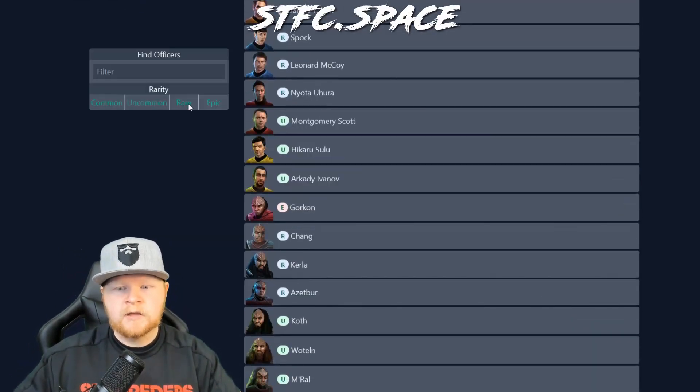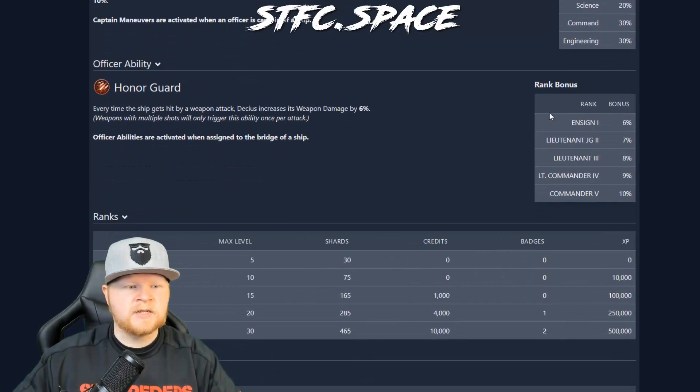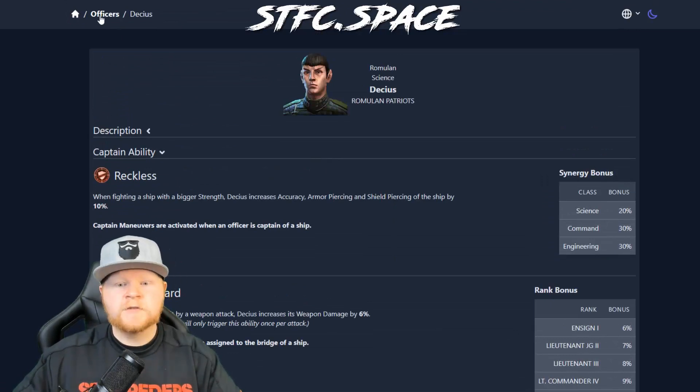We can go to any of these. Let's just look at some of the rares. What if we wanted to look at Decius? Here's Decius's abilities listed with the honor guard — all of his information and synergy listed. So that's the officers menu. Very useful, obviously.